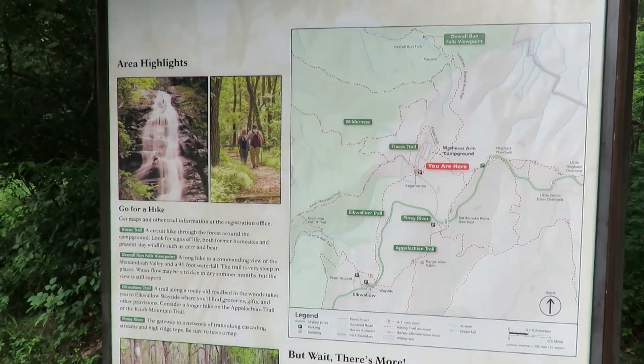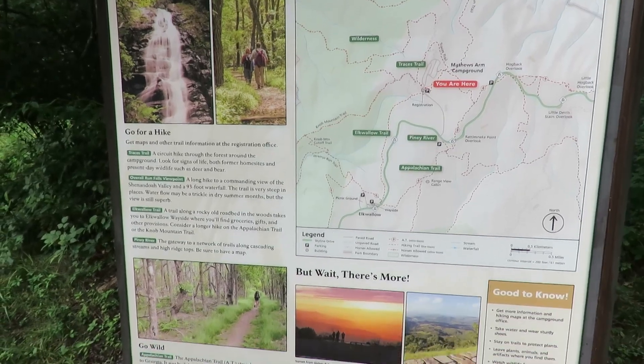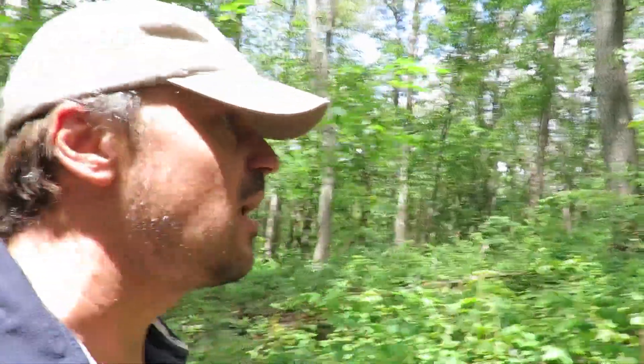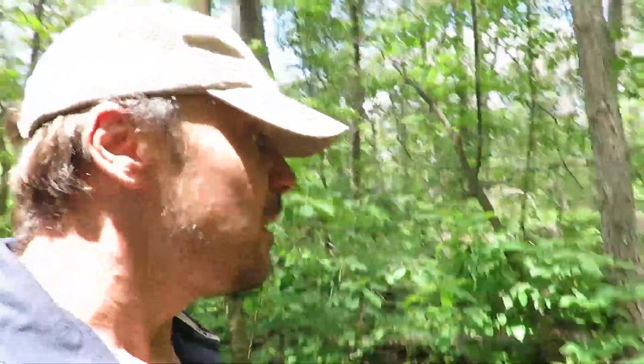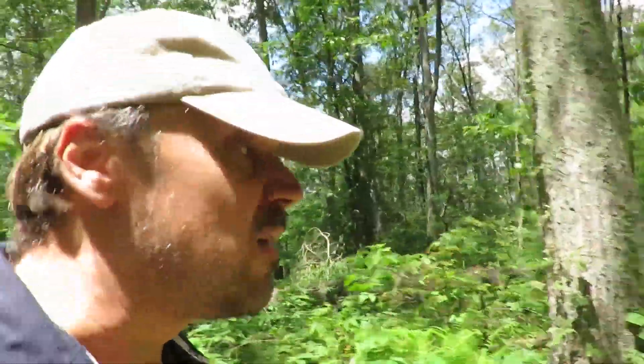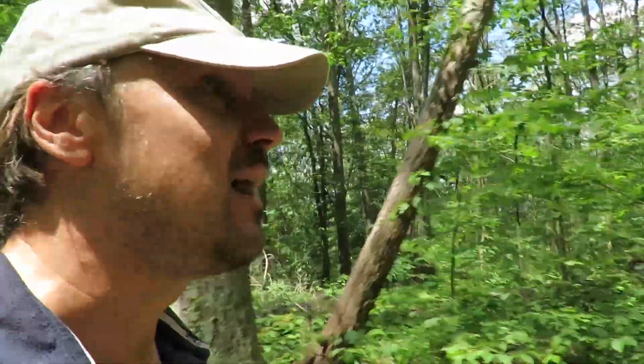I've come down to the Matthews Arm campground area because this is where I can hike out to a waterfall called Overall Run Falls, which should be up to about 93 feet tall when it's in flow. They told me at the visitor centre this morning that due to recent rain there's a reasonable chance it will be flowing, so let's go see.